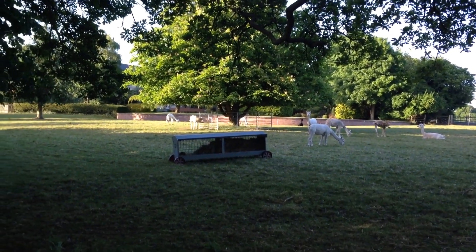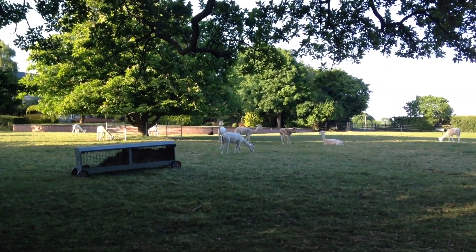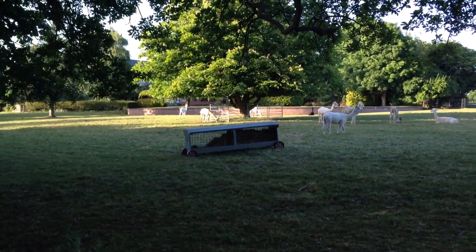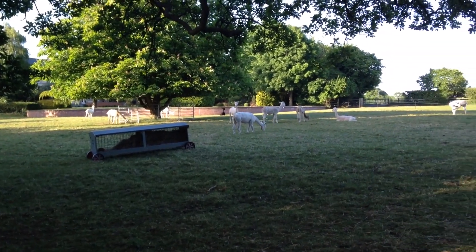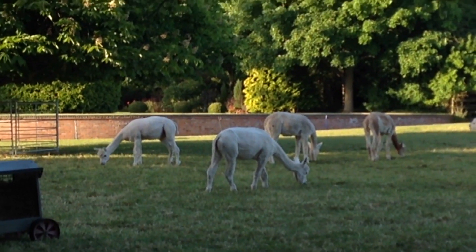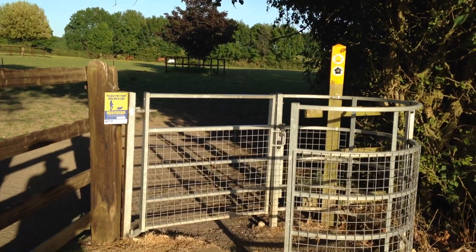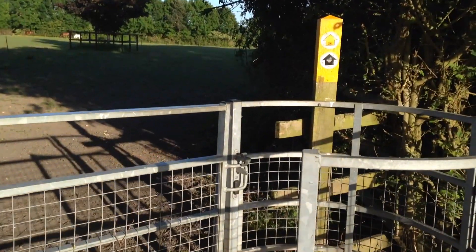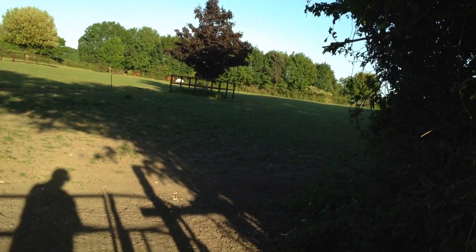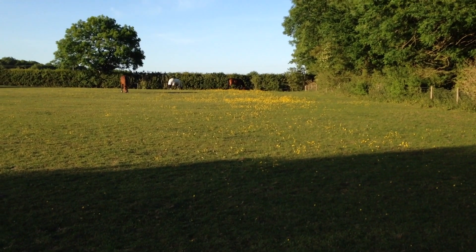They look like llamas in the field here. I go through this kissing gate and along to the right, through this field. The horses are in the distance, along with the buttercups.